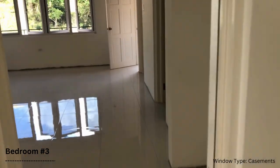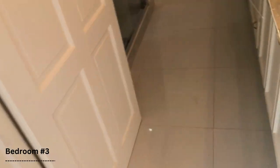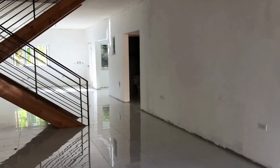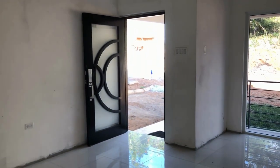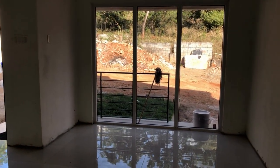We're going to view the extremities of the property and take a look at the living room area once more. Now that everything is cleared up, this is the final look of the living room space from the other end. That's where we started our tour — that is the main entrance, and here is going to be your front porch.